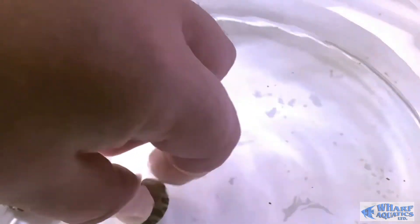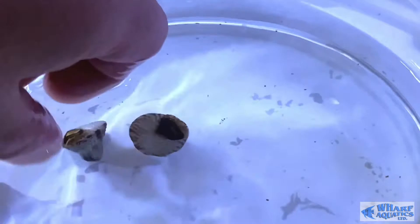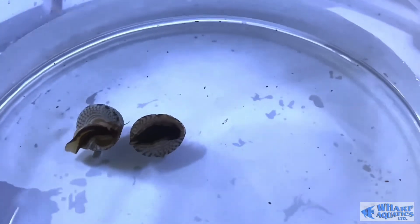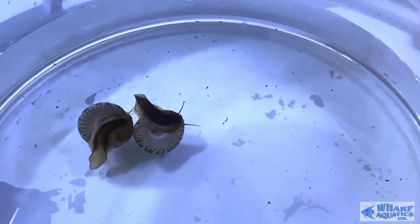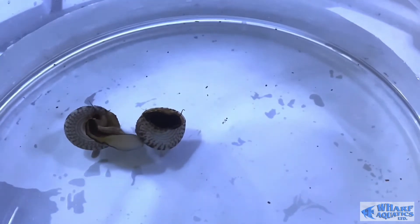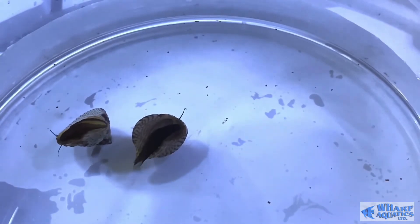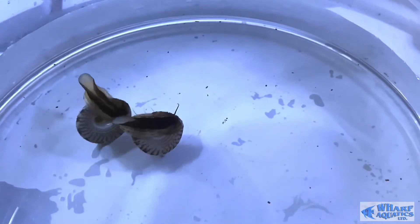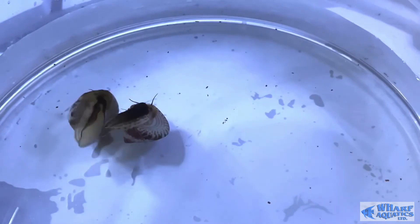Another great thing about them is that whereas most turbo snails — Astrea etc. — when they keel over they land on the substrate and if they're the wrong way up, crabs will have a go at them and they can't right themselves. These guys do this flicking around sort of motion and can correct themselves — basically when they fall over they can turn themselves upright again, although they're not exactly doing much of a dance at the moment, but they will get there and carry on their life.